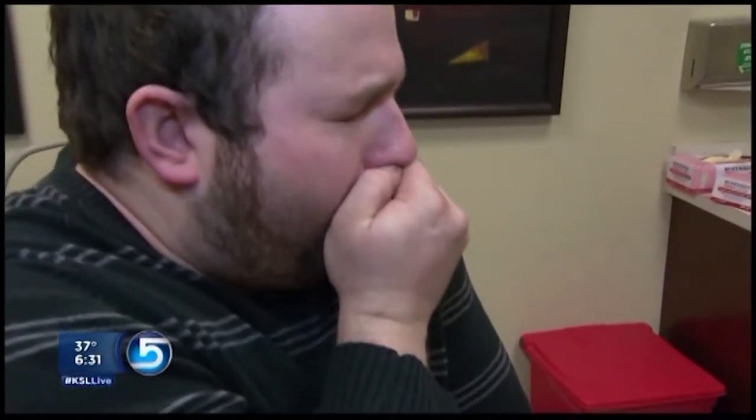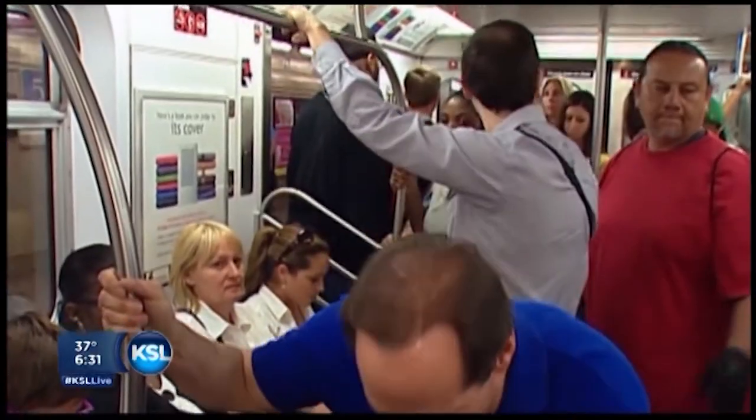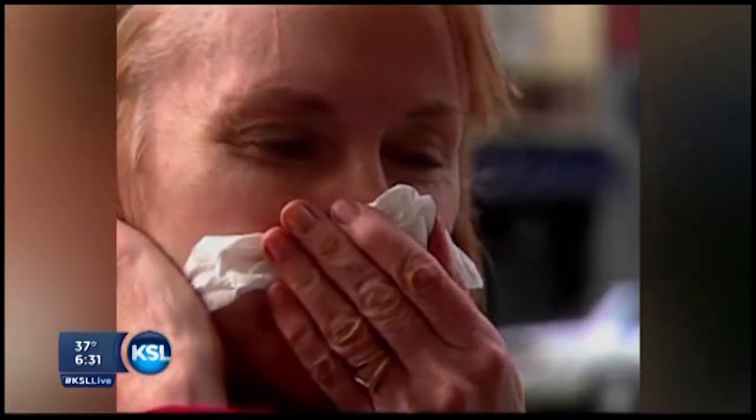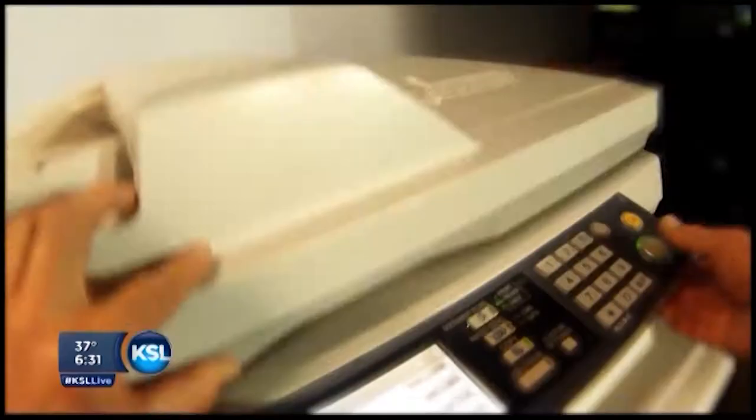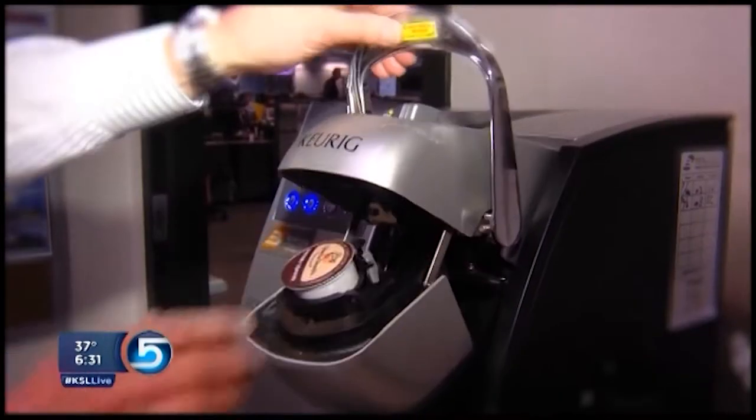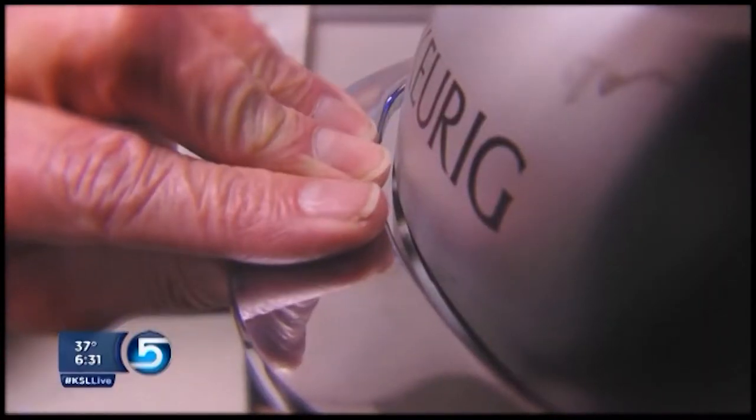Let's start with the workplace. We've all done it — we've gone to work when we're sick. We're not doing our coworkers any favors by exposing them to whatever we might have. Lori Pritchard shows us just how rapidly a virus can spread. All it takes is one sick employee touching a doorknob, an elevator button, the copy machine.